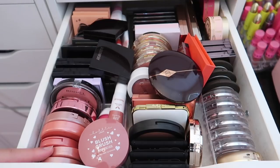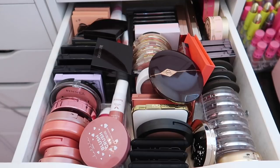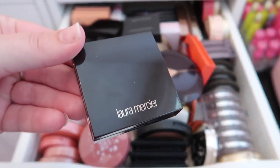This is what my blush drawer looks like — it was pretty organized for a while but then I got too many blushes and they're just sitting on top. I need to really go through this and declutter as much as I can. I really love blush, so I'll be keeping a lot, but I want to get rid of older products.